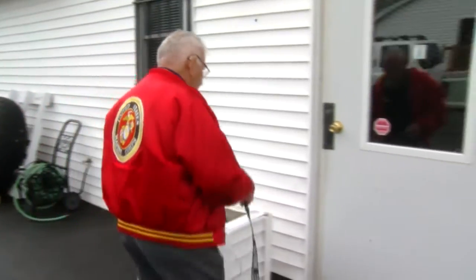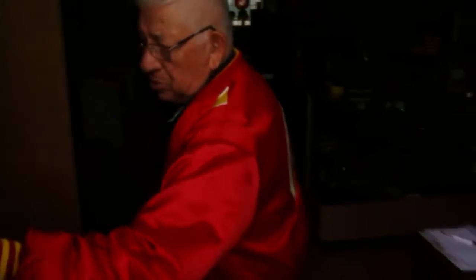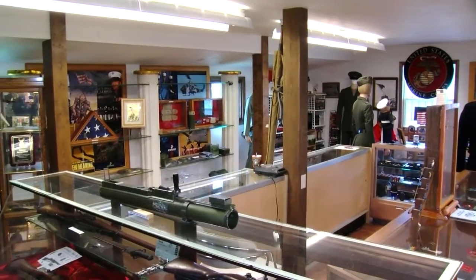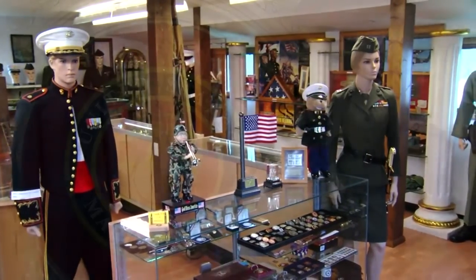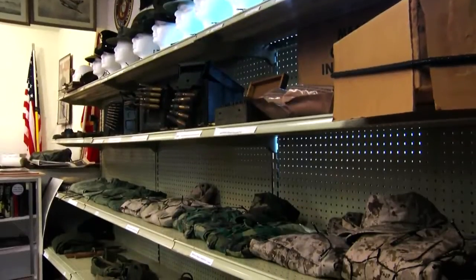But when you hop on over next door — all righty, come on in — you'll find the most impressive collection that the two own. This is Frank and Nancy's Marine Corps Museum. What was once an old laundromat is now a private museum, with a lot of history and literally everything Marines and military related you can think of.